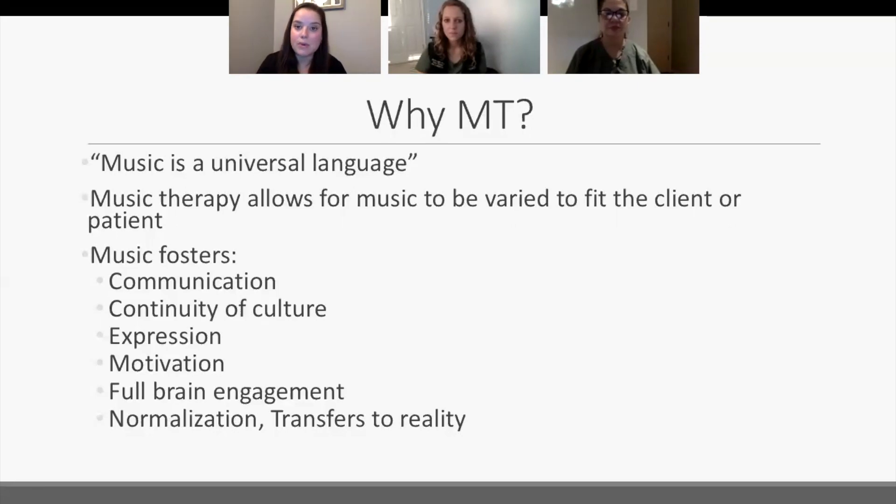Thinking about communication: throughout our whole life we've had music around us. Think about little ones who don't even have developed speaking language yet — in music they're able to communicate in a different way. Or people who have experienced a stroke and lost certain verbal and linguistic functioning. If we can communicate in different ways, that patient feels so much more successful and seen when we find ways to help them express themselves in non-conventional ways.